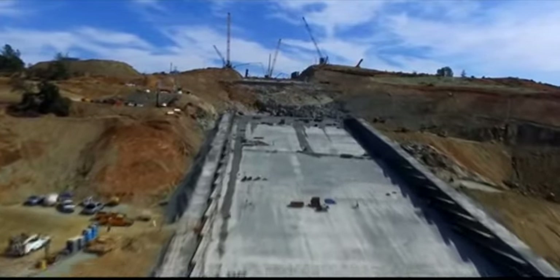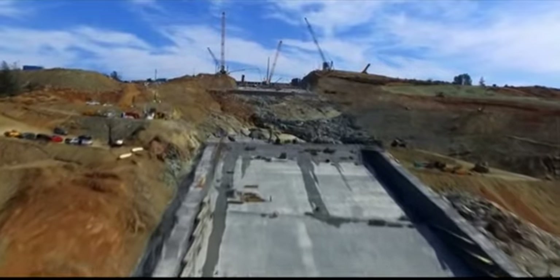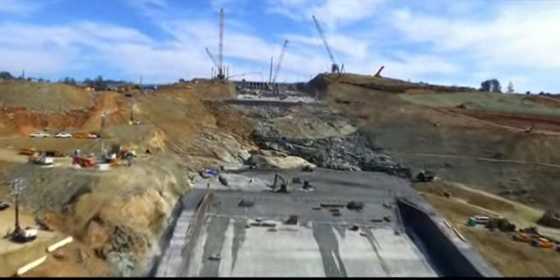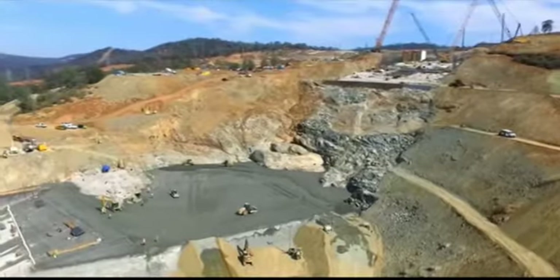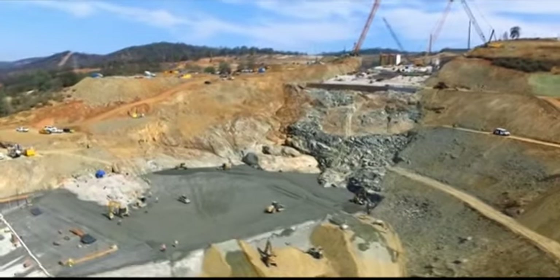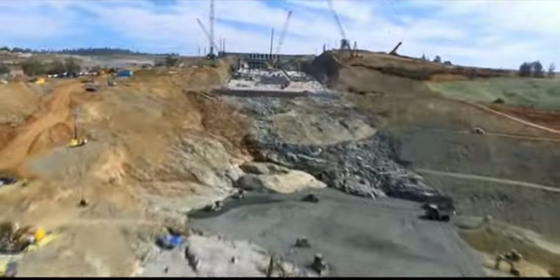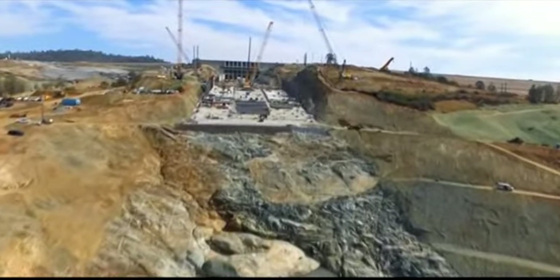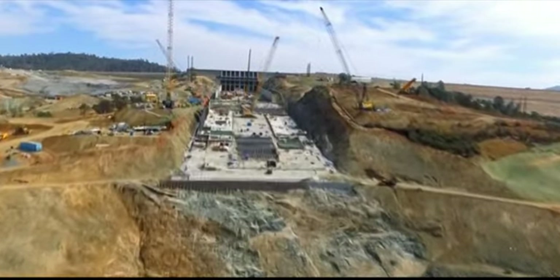The normal maximum water service elevation is 900 feet MSL. The normal minimum water service elevation is 640 feet MSL. The maximum storage is 3.5 million acre feet. The usable storage is 2.8 million acre feet. The maximum water service area is 15,810 acres.